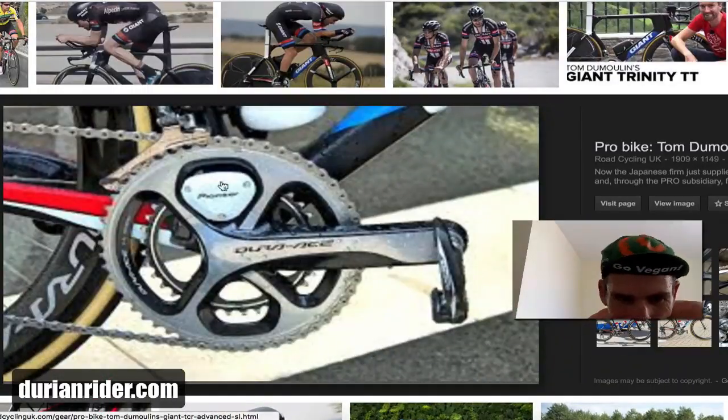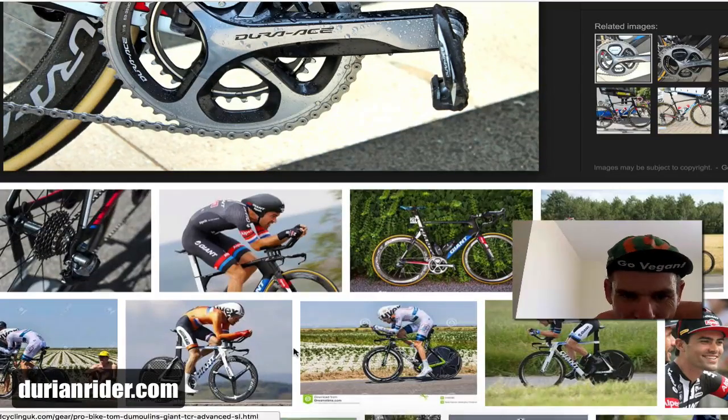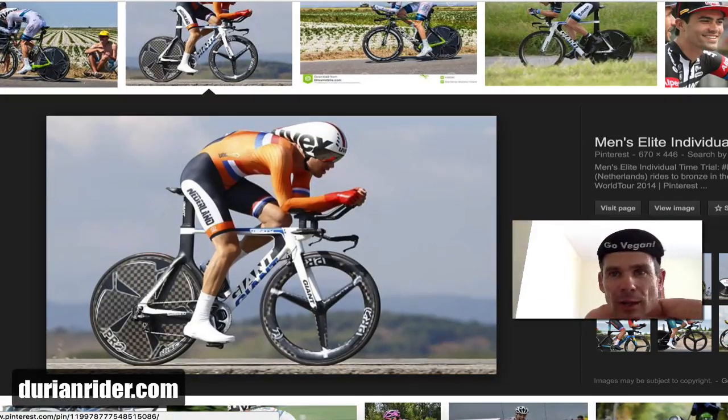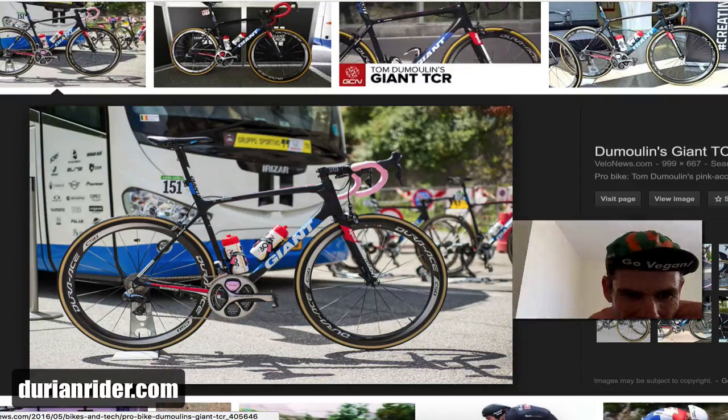Look at that little dog chainring there. Is that a 36 or a 34? Maybe a 36, 34. We should do a Kickstarter — get enough protein for Big T, who's the Dutch TT champion. He looks pretty comfy on the Giant bike. Big T will take it out. The weight of that bike would be light. Looks pretty nice, the colours there.